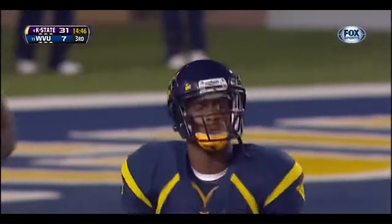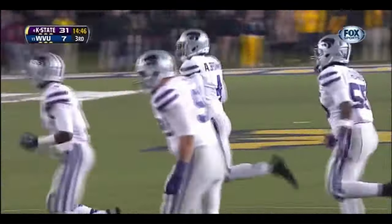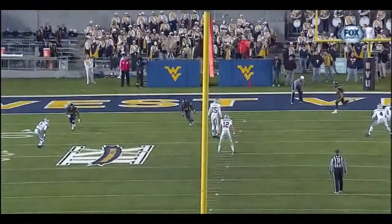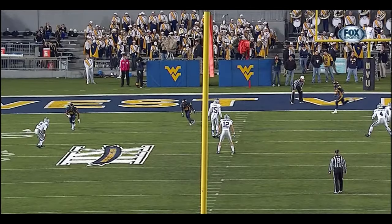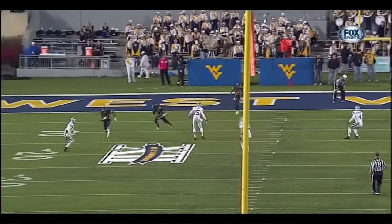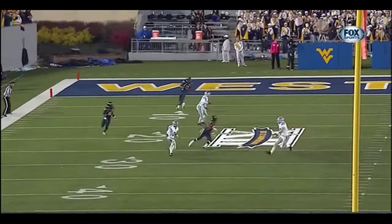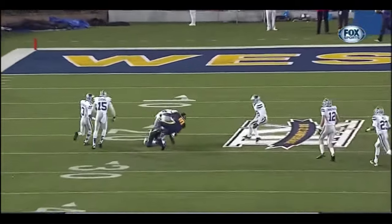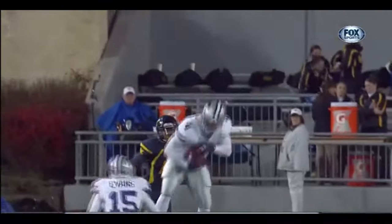It's gone from bad to worse for West Virginia — the first interception of the year for Geno Smith. Take a look at the coverage here. You see Randall Evans, number 15, reading the coverage. He falls back into the play and tips it up, which he has done numerous times this year.